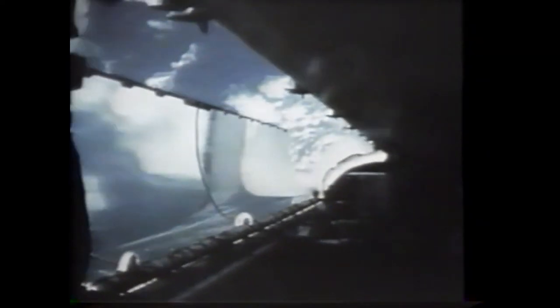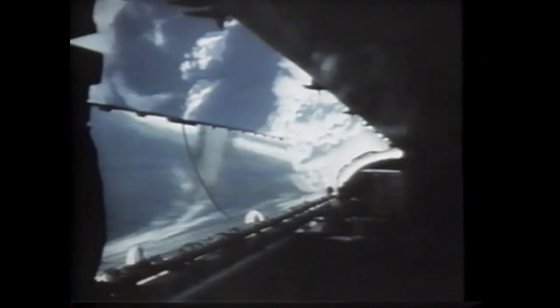The external tank remains with the orbiter until separation occurs at 57 miles up and 780 miles downrange. The orbiter continues into space as the tank re-enters the Earth's atmosphere, breaks into several pieces, and falls into the ocean. Two small rocket engines are used to place the shuttle in its final predetermined orbit around the Earth. One of the first critical tasks is to open the payload bay doors, and above the spectacular panorama of Earth, the work begins.